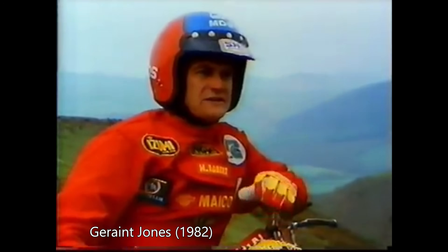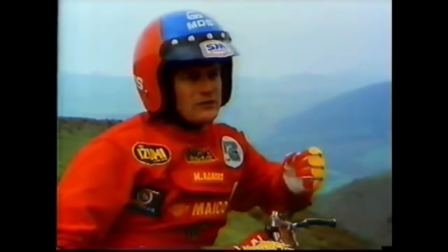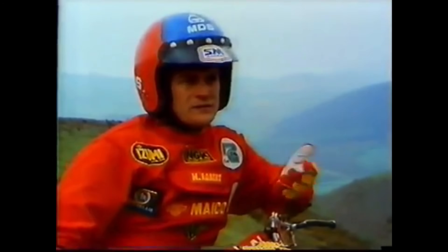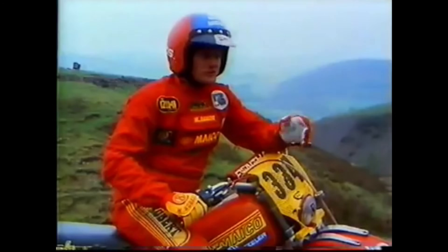They've both got to be in tip-top shape to be able to get through this course, let alone finish it. Riding 6 days on any sort of surface is going to be hard. But on rough terrain such as in the 6 days, it's very, very demanding on the body — arms, legs, neck — very demanding.